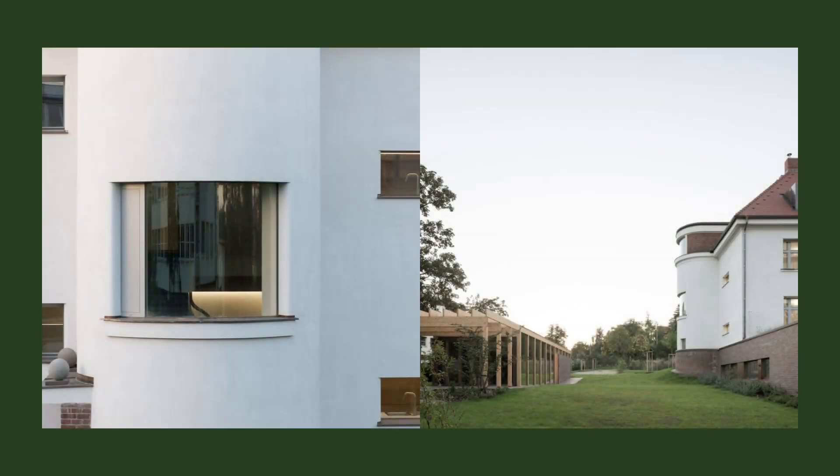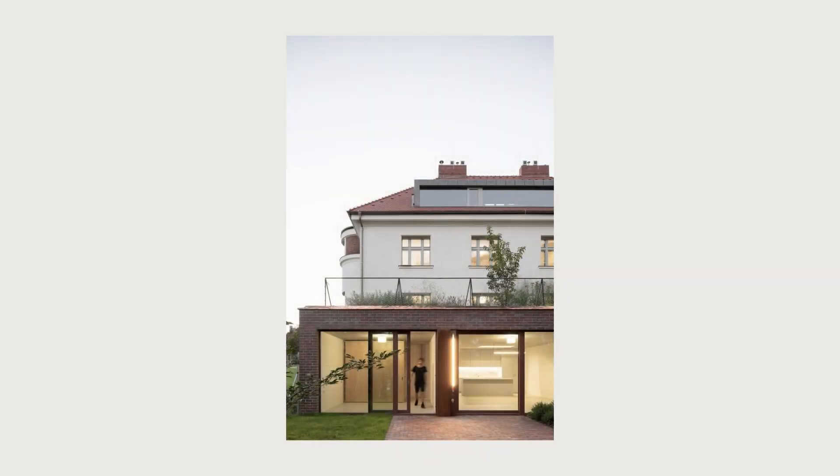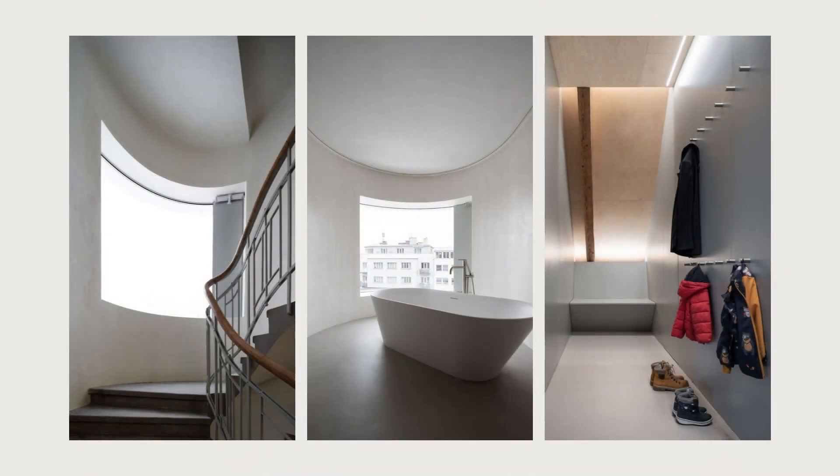As part of the reconstruction, we propose to extend the lower part — the plinth of the house — eastwards into the garden. Thanks to this extension we get two new flats, on the roof of which, with extensive greenery, a generous terrace for flats one floor higher is created.